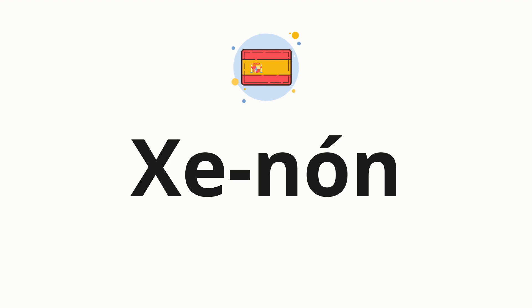Now let's split the word into syllables, and then pronounce each syllable one by one: Xenon.